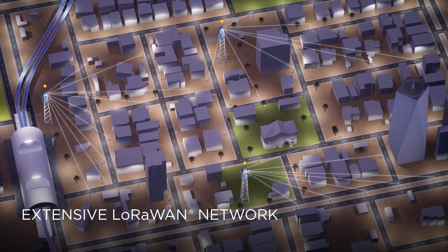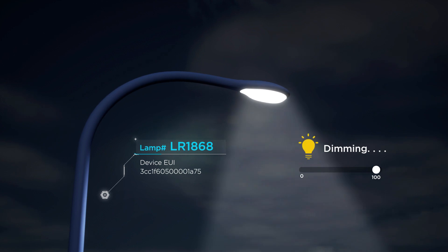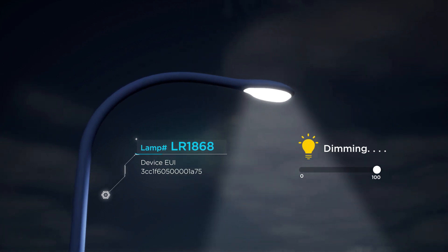The LoRaWAN network enables street light automation and the capability to support multiple other smart city use cases.